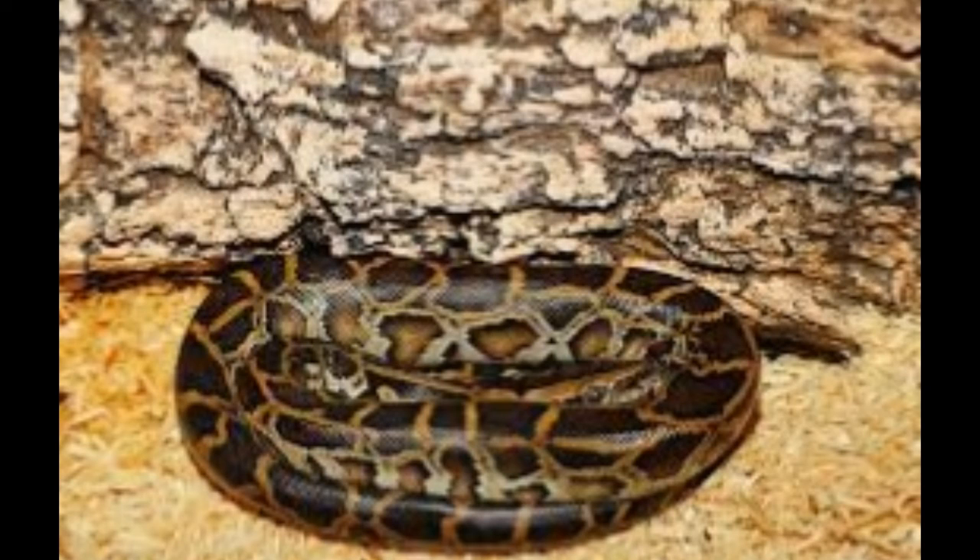The facts about Burmese pythons presented in this article should help in studying the creature in a detailed manner. Through these facts, we get to know about the general behavior, feeding habits, habitat and other such information about the Burmese python.